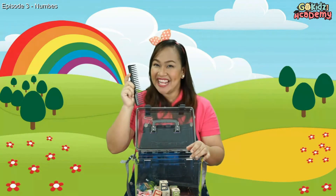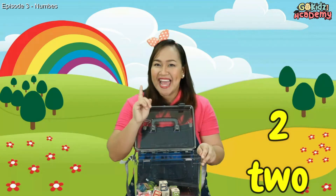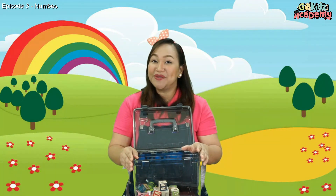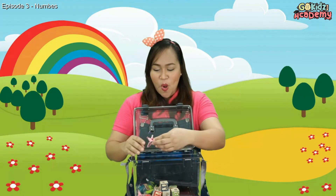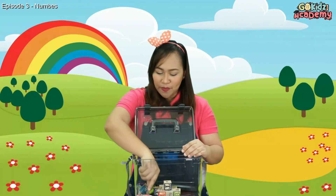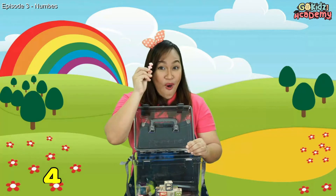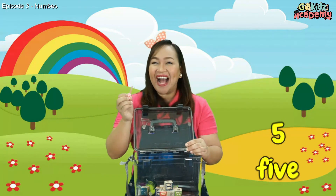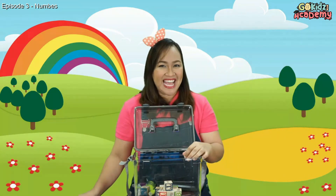I have one and I have two combs. So kids, who got it right? I have two combs. Very good to those who got it right. Next item — I have hair clips here. How many hair clips do I have here in my box? Let's see: one, two, three, four, and five. I have five hair clips. Who got it right? Very good to those who got the answers right.